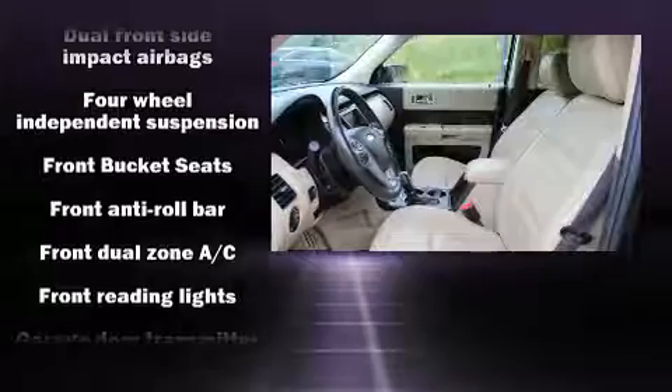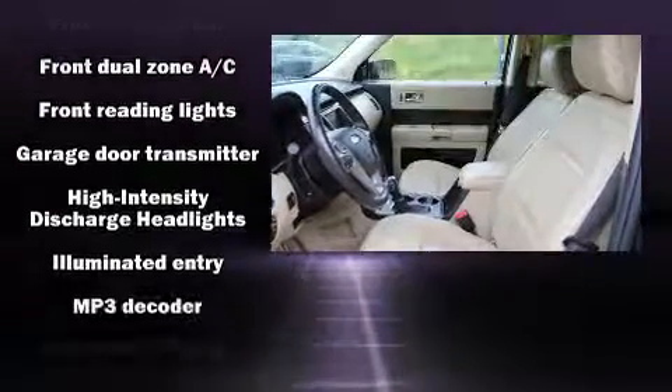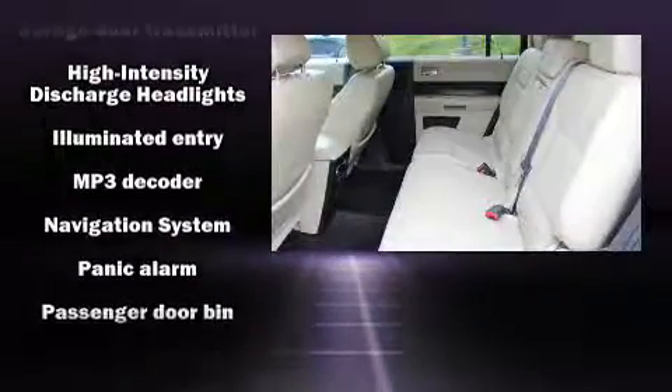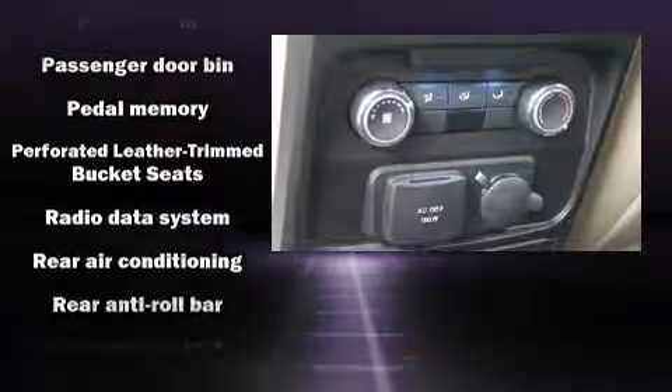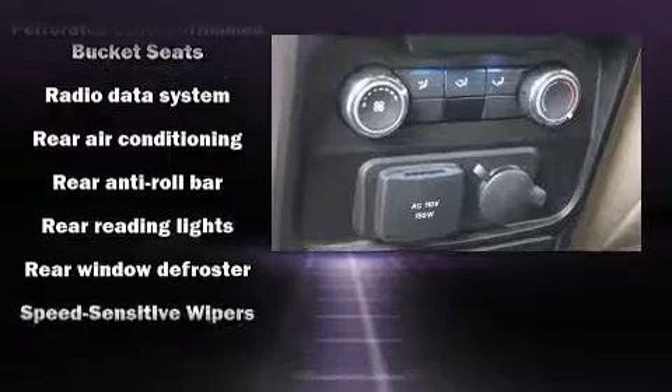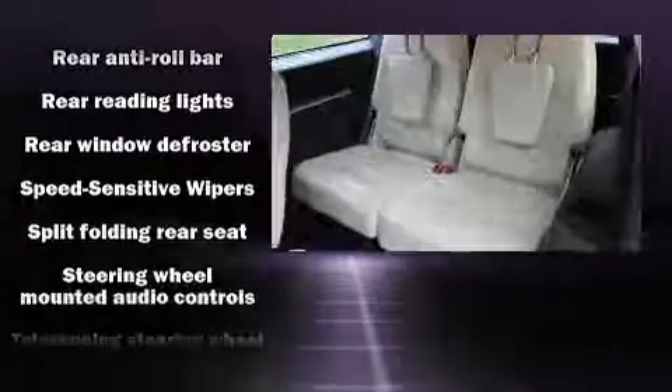Passenger security is always assured thanks to the various safety features such as dual front impact airbags, a panic alarm, and four-wheel disc brakes with ABS. All-wheel drive enhances stability in unpredictable circumstances.